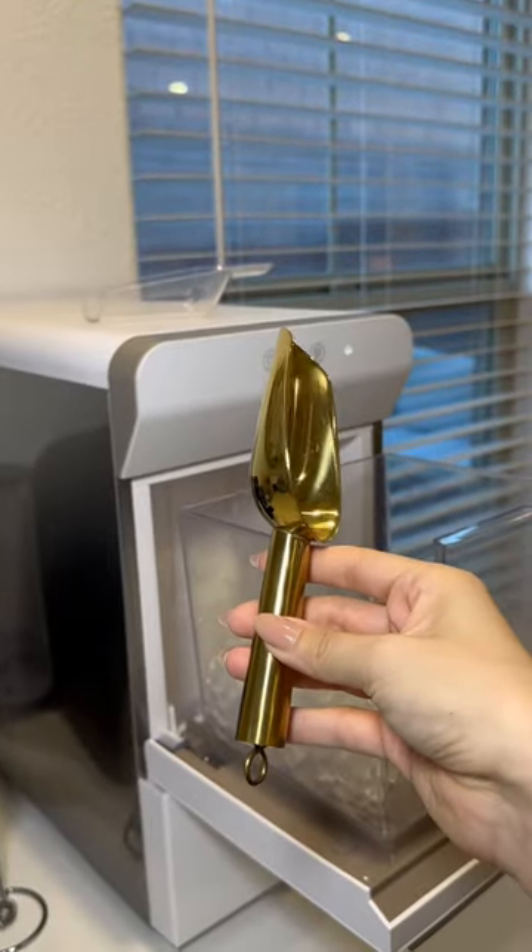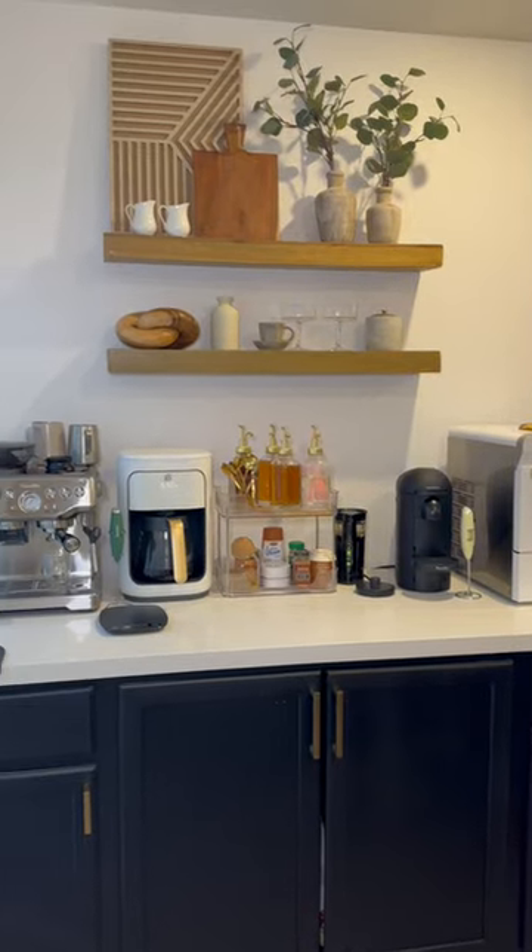Last but not least, we have my nugget ice maker. I also got this super cute spoon to go with it. Make sure you guys run to Amazon to catch all of these items on sale for Amazon Prime Day!